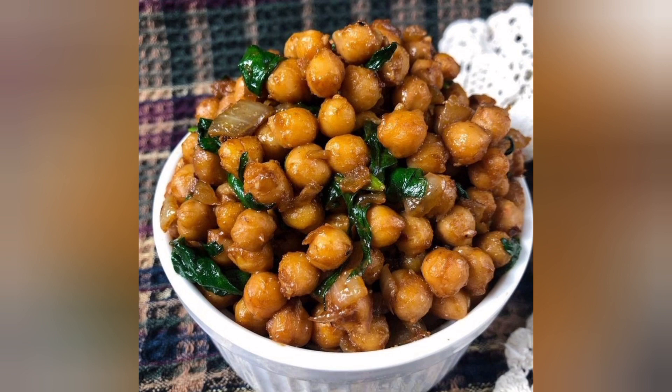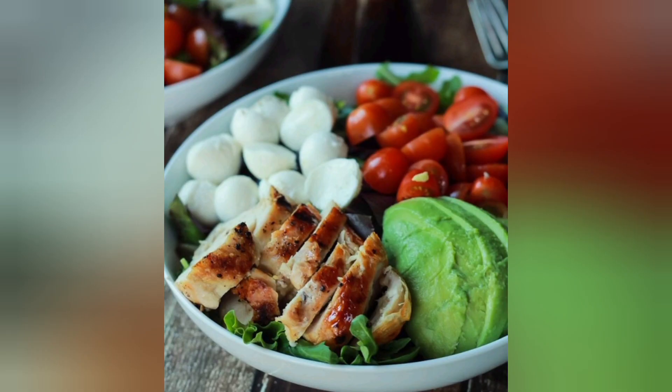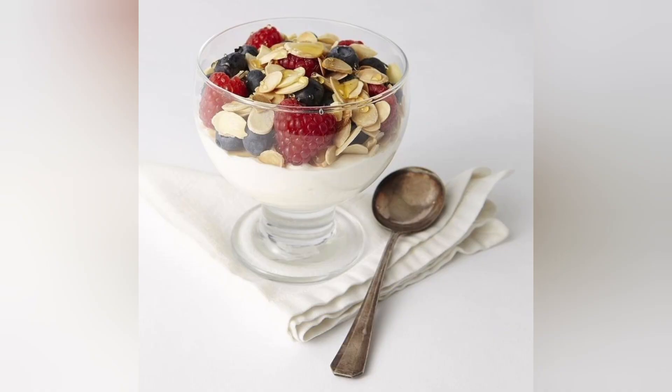13. Chickpea Curry. Chickpeas are a plant-based protein powerhouse. Make a flavorful chickpea curry with spices and serve it with rice or naan bread.